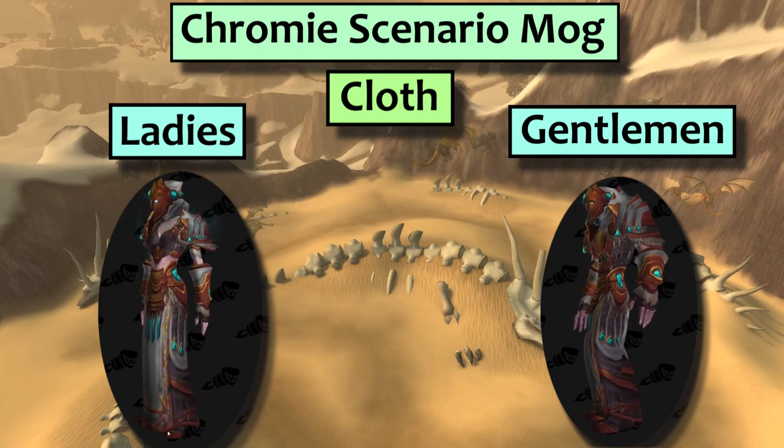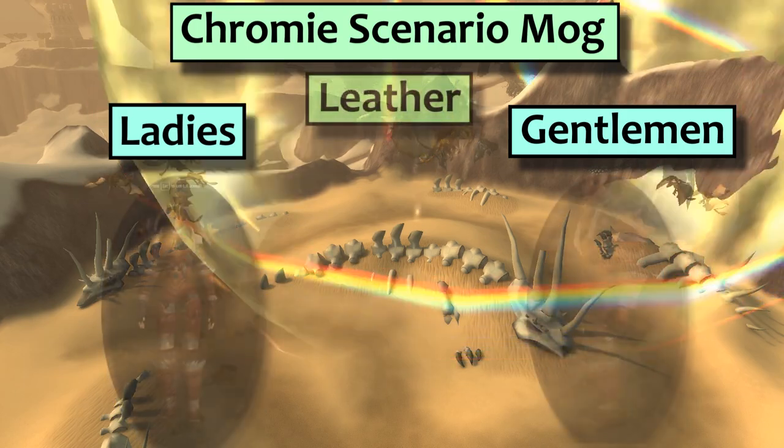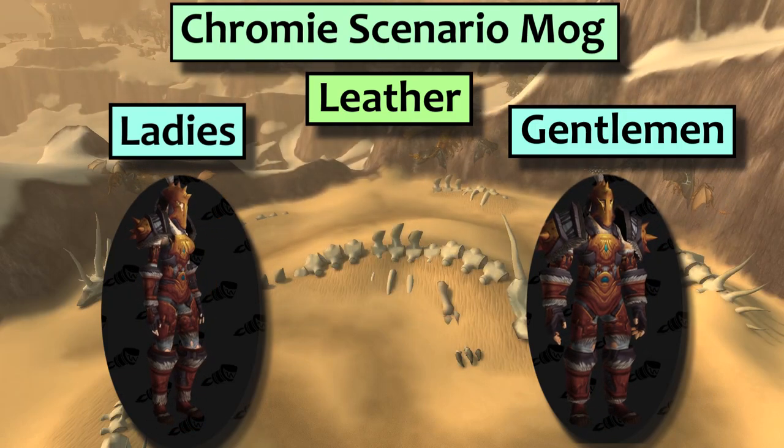It's based off of an existing Northrend cloth set, although I do think it looks stunning in these colours. The leather set is called the Rift Scarred Vestments, and it's also based off a Northrend set. The fur and spikes is very much a questing gear look in my opinion. Nothing about this really screams Time Lord to me.